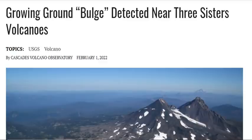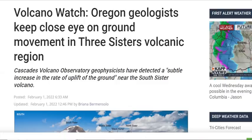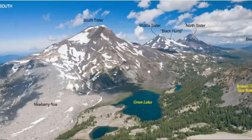A growing ground bulge has been detected near the Three Sisters Volcanoes, and Oregon geologists are keeping a close eye on the ground movements in the Three Sisters Volcanic region. They've detected a subtle increase in the rate of uplift in the ground near the South Sister Volcano. We're going to go over all the data and all the implications now.